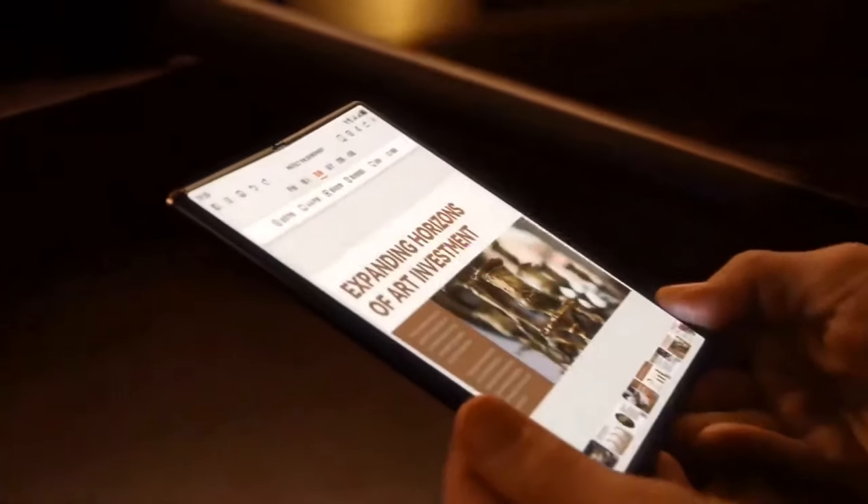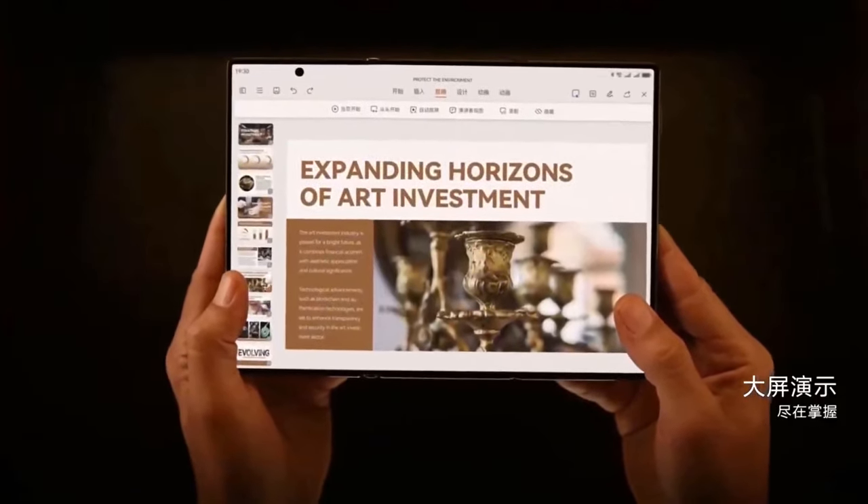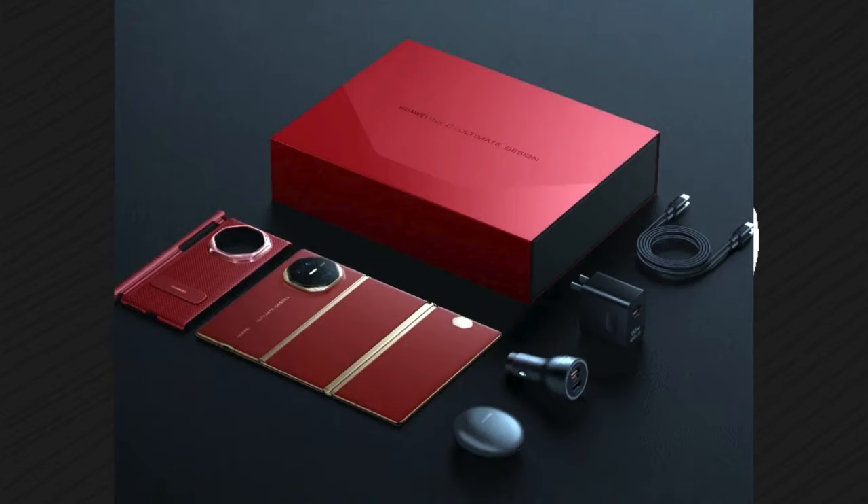Productivity has never been this fluid. The 50MP UltraVision Leica camera offers professional-grade photography on the go. With advanced AI capabilities, low-light performance, and 10x optical zoom, capture stunning photos no matter the lighting or distance. Plus, enjoy 8K video recording for the ultimate content creation experience.